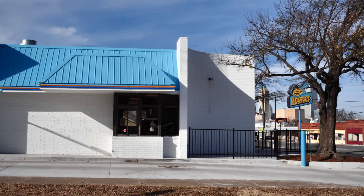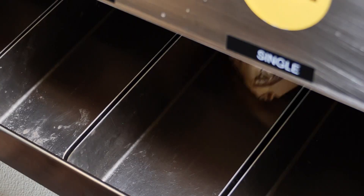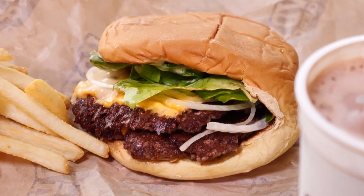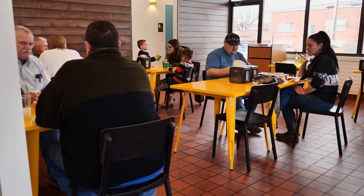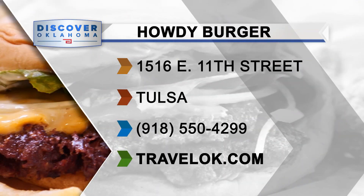If you're on a tight schedule, swing through the drive-thru. The Howdy Burger was built to be on the go — the idea is you could be driving down Route 66 and be able to eat it with one hand. It's a very manageable burger. You'll find Howdy Burger's second location on 11th Street, just west of Utica, on Route 66 in Tulsa. I'm Jason Grubbs for Discover Oklahoma. The original location can still be found inside Mother Road Market on South Lewis. You can find Howdy Burger and more than 200 other burger joints around the state at TravelOK.com.